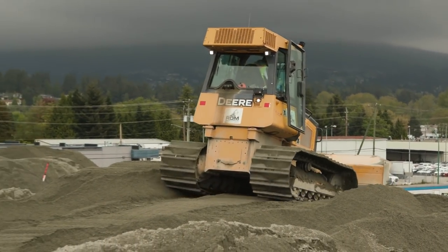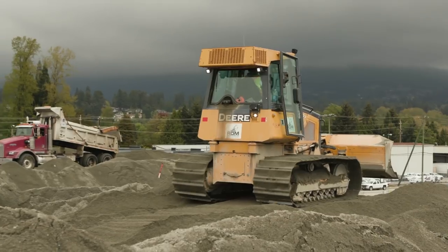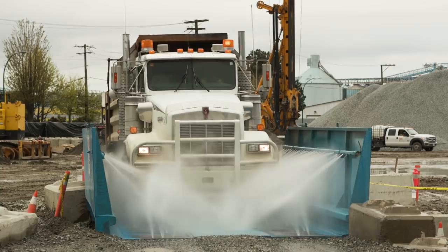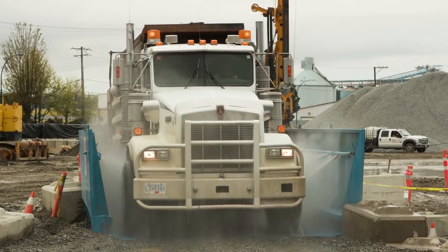That strategy has eliminated 15,000 trucks from travelling over either the Lions Gate Bridge or the Second Narrows Bridge. On the job site, white noise backup alarms are quieter and less intrusive than traditional systems, and a truck wash keeps job site dust and dirt from ending up on nearby roads.